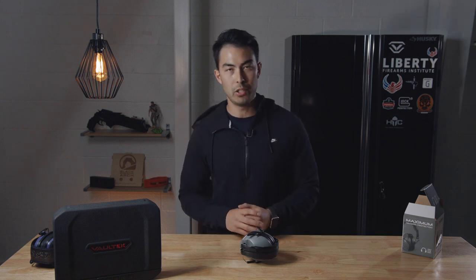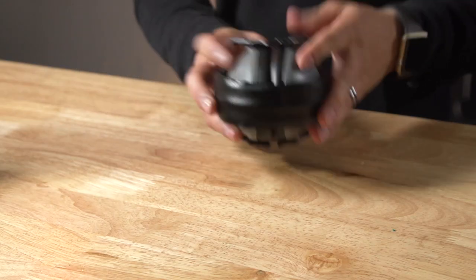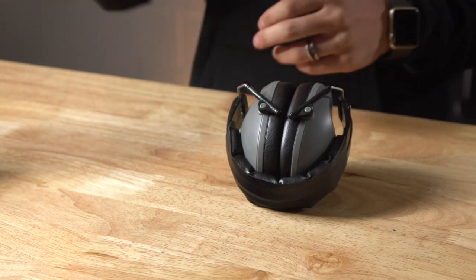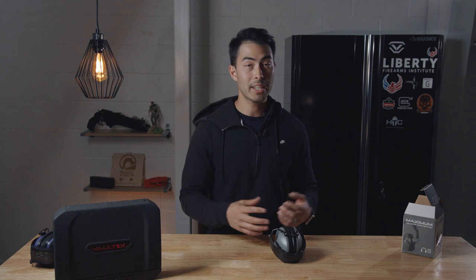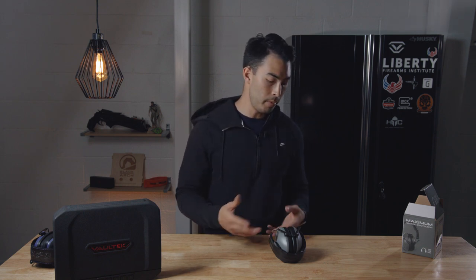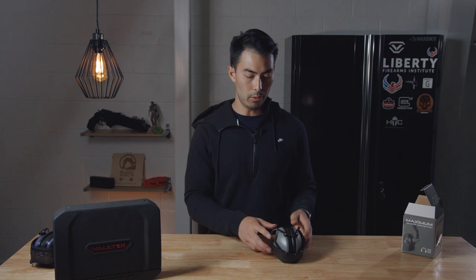The downside is you can't hear anyone else — the noise cancellation is that strong. They're about 20 bucks. I'll link the Amazon page down in the description below. For 20 bucks, at half the price of the Howard Lights and a fraction of higher-priced shooting ear protection, I think it's great. It also obviously carries across to other uses — like if you're mowing the lawn or you just want to absolutely shut the world out, these will do that.